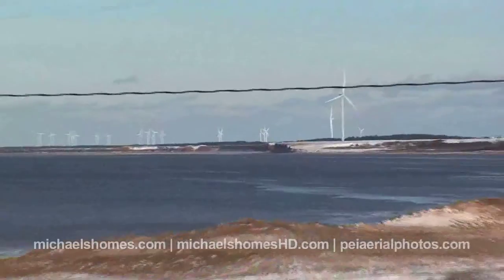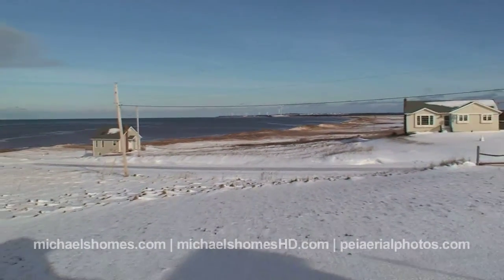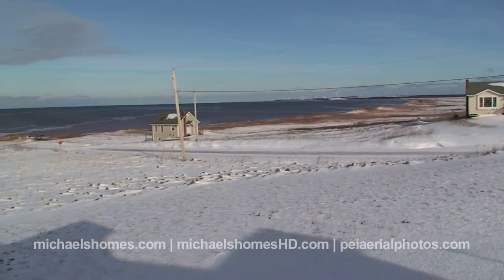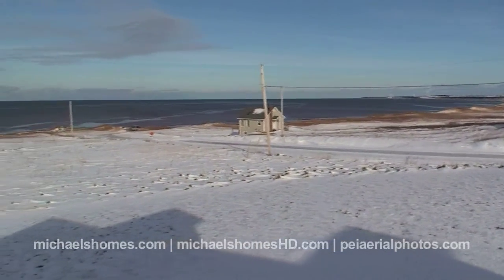So this is your view from the deck. Imagine it would be a little nicer in the summer, and certainly a lot warmer.